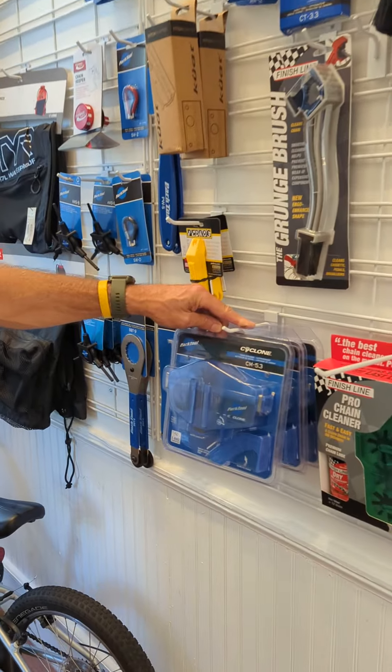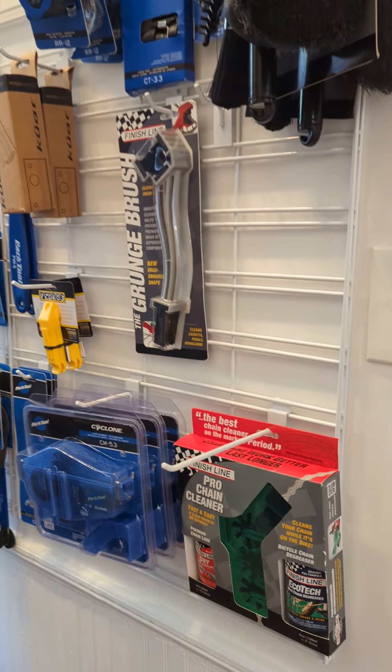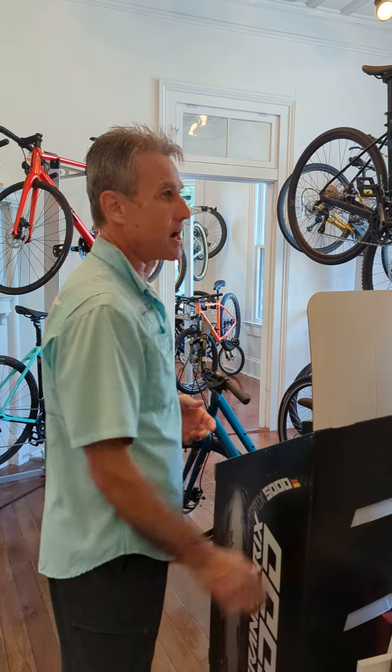These Cyclone chain cleaning kits are really cool, and the brushes are cool too. Any questions on home mechanic — believe me, I've been a home mechanic for years before I started the bike shop. I also want to support Pirelli tires. A lot of people have been asking about Pirelli tires — they're great. I've been riding Pirelli tires and I want to show you guys how they work.